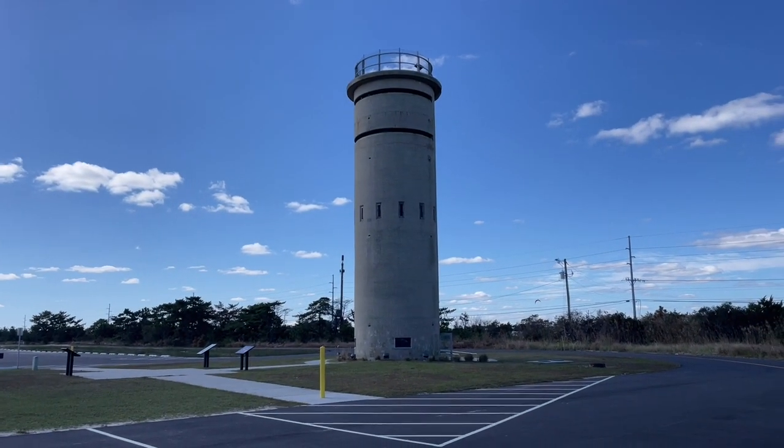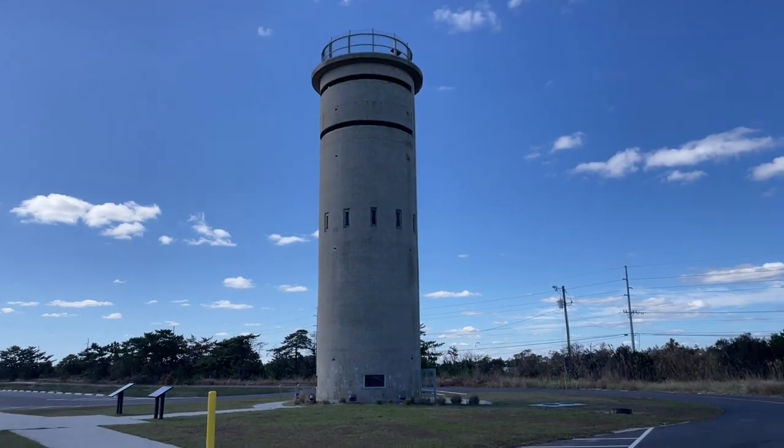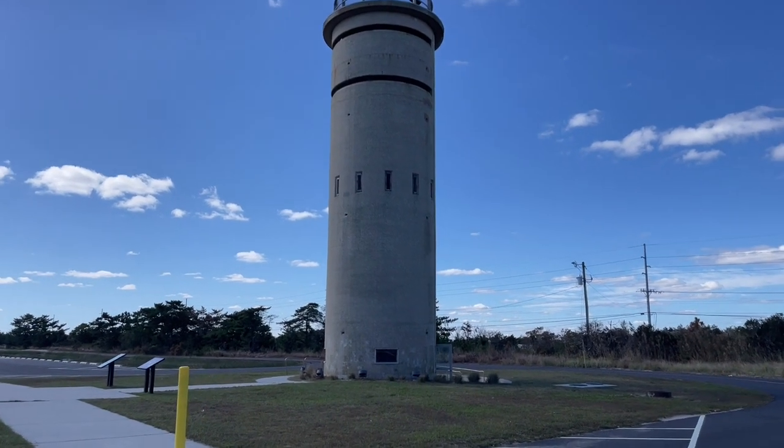These towers are all up the east coast, and as a kid driving down to Ocean City, Maryland, we would drive past these and I always thought it would be so cool to go up inside one. As you can see, there's one down there at Cape Henlopen State Park — there's a couple of them and a few more down the road. This one here has been restored and we can go up inside it.